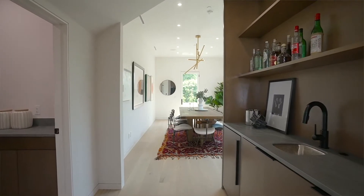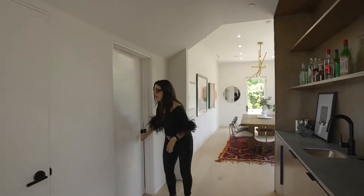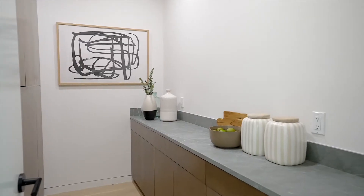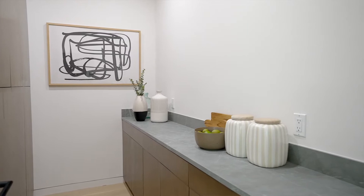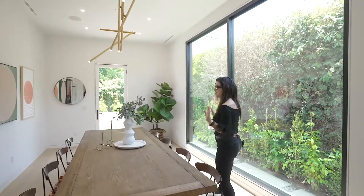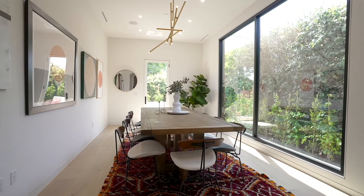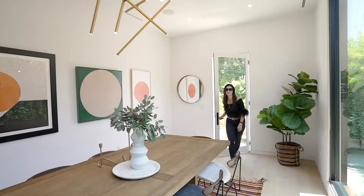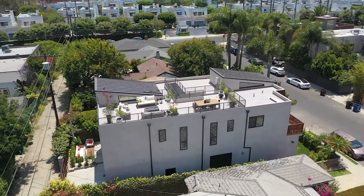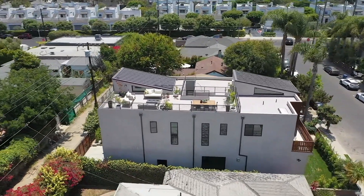Look here — this is a fantastic butler's pantry. We also have this here for more storage. This is something that this particular developer, Break Form, is known for: great storage and beautiful details. Here you have a fabulous dining room, and the great thing about this house is all the outdoor space. You've got three parking spots — two inside and one outside — and you enter from the alley.